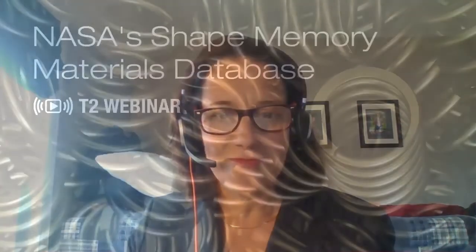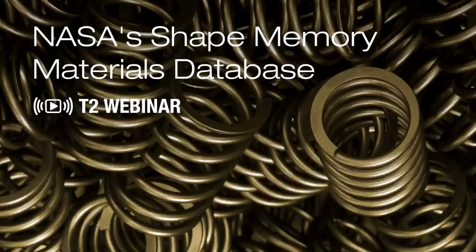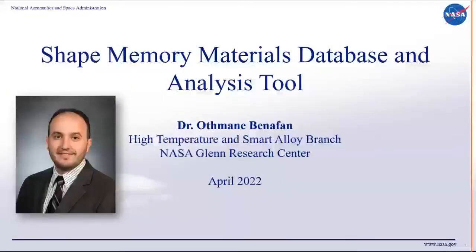It is with pleasure that I introduce one of our great innovators, esteemed subject matter experts, and friend, Dr. Atman Benefan. Thank you, Jeannie, for that introduction. Thank you all for joining us today. My name is Atman Benefan, from the high temperature and smart alloys branch at NASA Glenn Research Center.